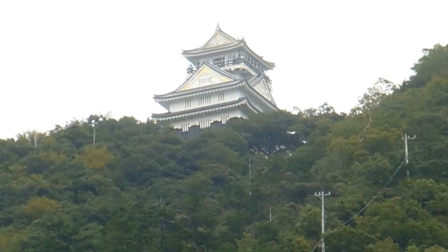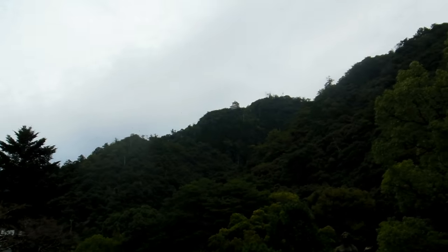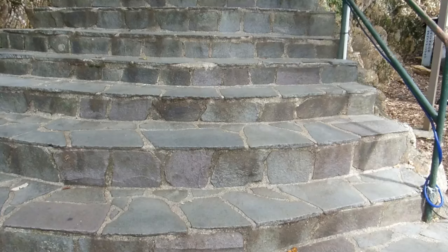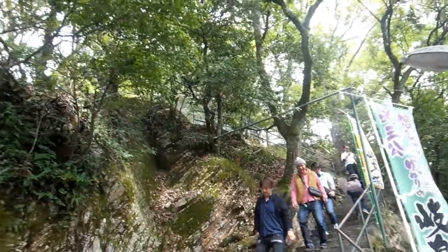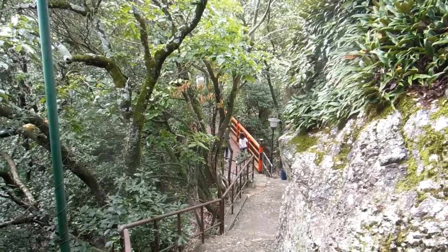As is usually the case with castles, they're very hard work to get to - they're designed that way. There are a couple of exceptions in Japan where castles are surrounded by moats and are a little easier to reach, but usually it involves quite a lot of walking up a very steep hill. In this case there is a ropeway for the first half, and then once you get to the top of the ropeway there are a lot of stairs.